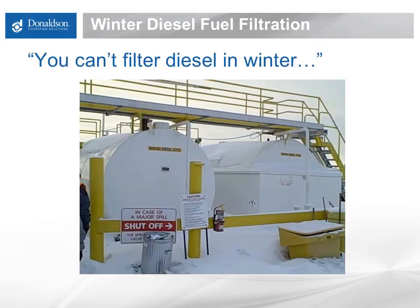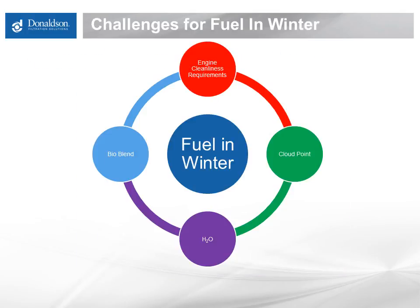We're going to describe a variety of strategies today to make sure that no matter how cold the weather gets, you keep running. I'd like to start by discussing some of the challenges we see for fuel in wintertime. The first one is simply engine cleanliness requirements. These sophisticated engines must have clean fuel, even in the wintertime. There's sometimes a temptation to ratchet back the effectiveness of our filters, but we really need to make sure we're always delivering the cleanest possible fuel into our engines.